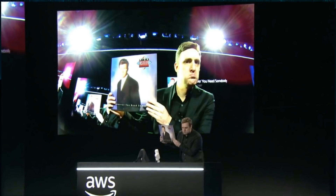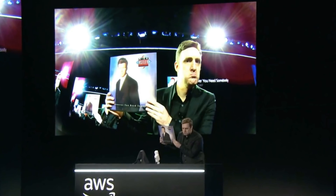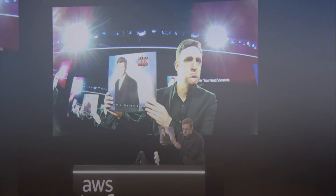DeepLens includes a four-megapixel camera for 1080p video and two microphones, as well as 8 gigabytes of RAM and 16 gigabytes of storage space for videos, pre-trained models, and code. DeepLens made its debut Wednesday together with a barrage of computer vision and natural language processing services from AWS to help developers deliver AI services in the cloud.